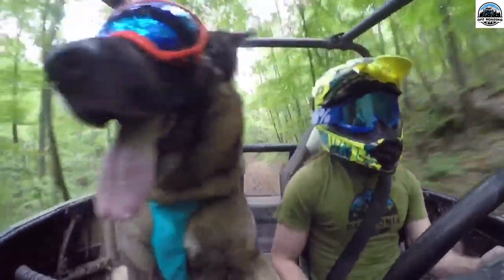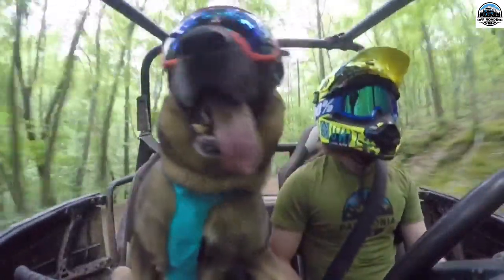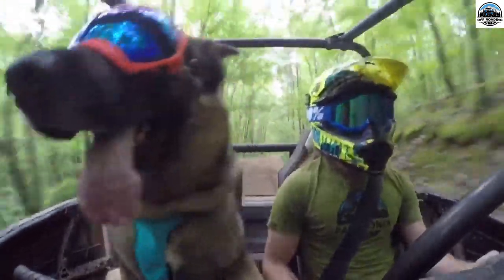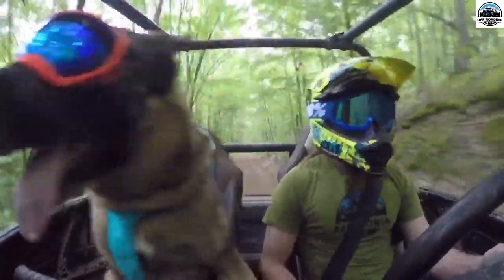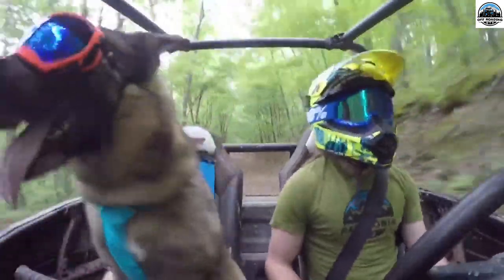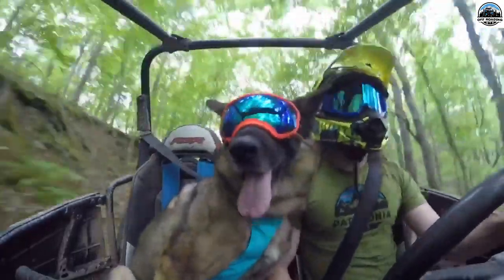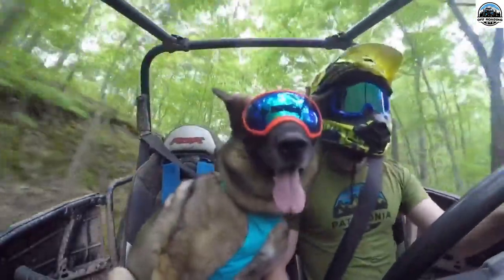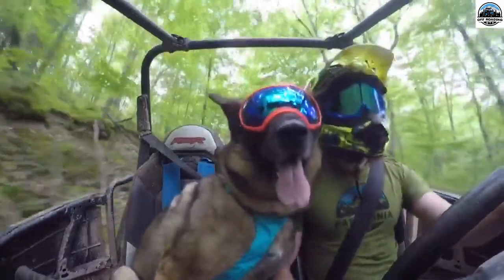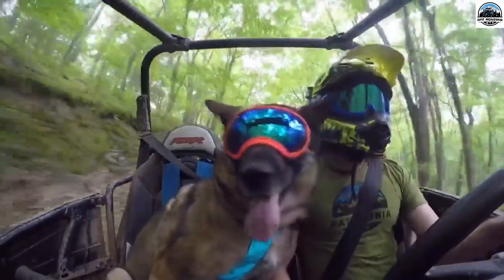Your puppy pet might need rest while riding — in that case, a dog bed comes in handy. It gives your friend a cozy spot to relax, keeping them non-irritable. A dog ramp makes it easier for your dog to climb in and out of the spot and can be attached to the UTV itself. A dog sunshade makes sunny rides with your pet companions cool and comfortable.